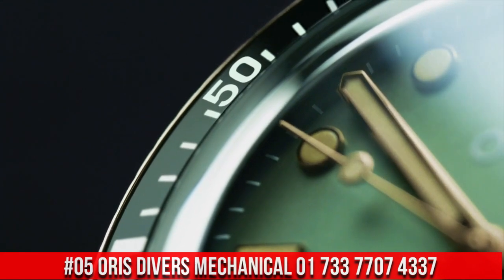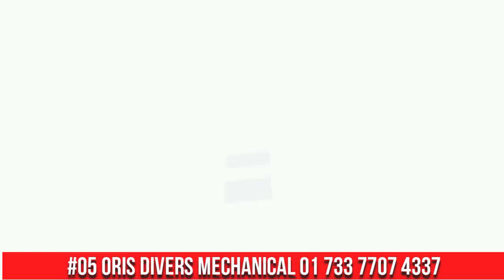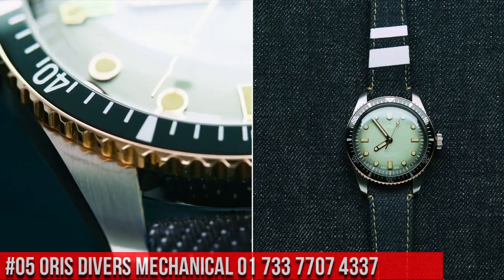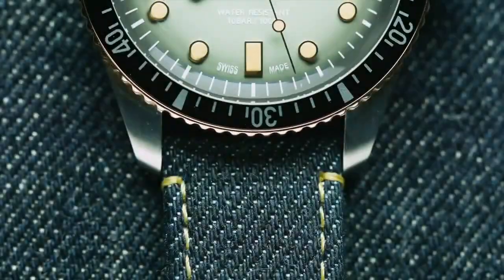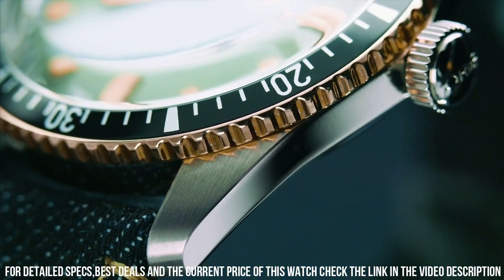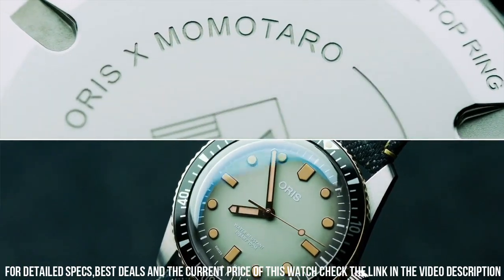Number 5: Oris Divers Mechanicals 01733 7707 4337. Display type: analog. Case diameter: 40mm. Band material: stainless steel. Calendar: month. Movement: mechanical.